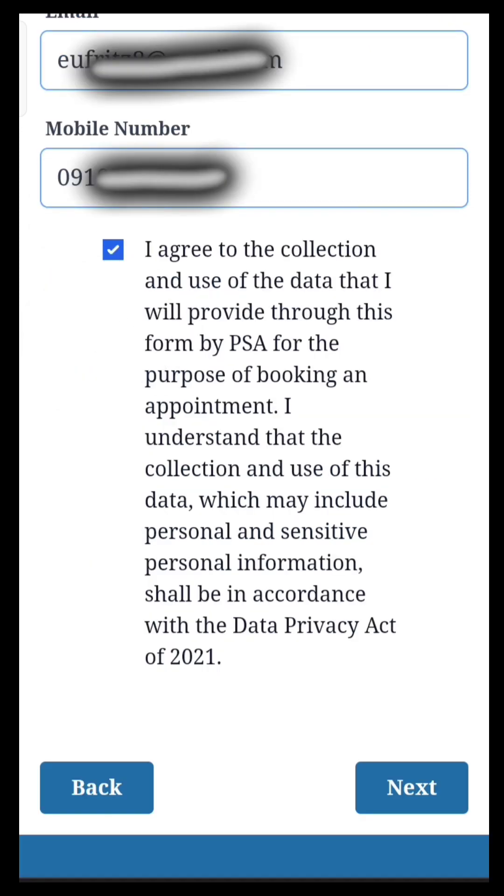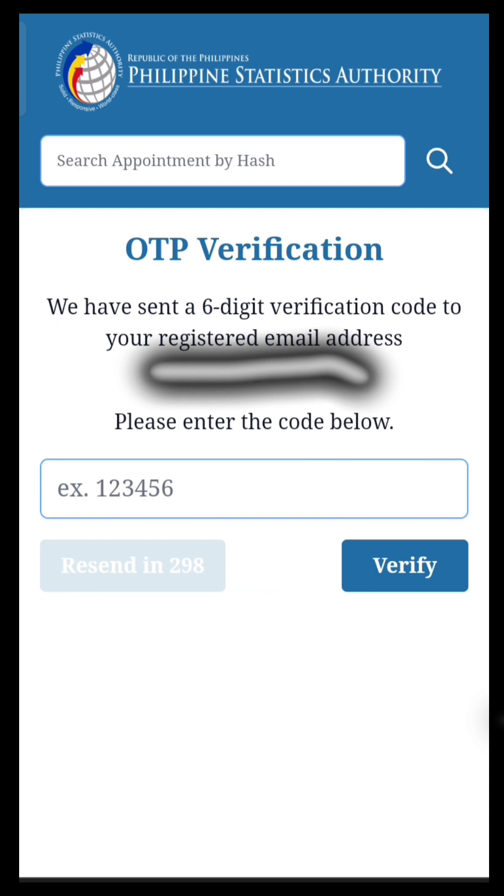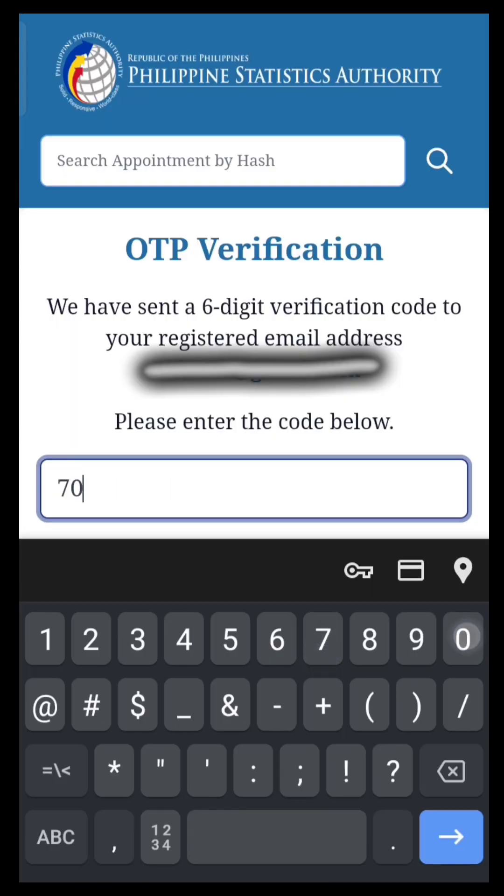Check the box and then click Next. Wait for the verification code that you will receive at the Gmail address you provided. Put the verification code in the box and then click Verify.